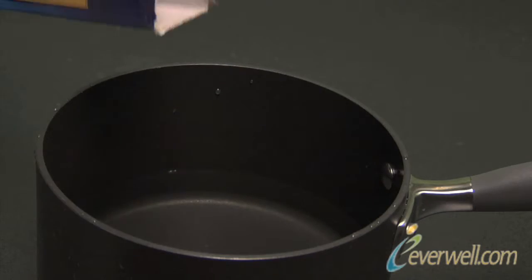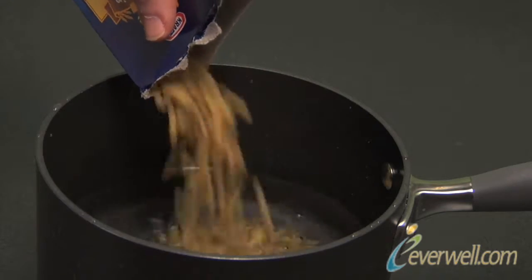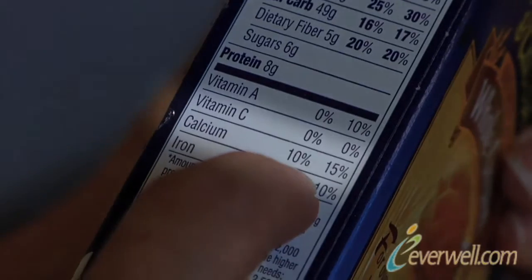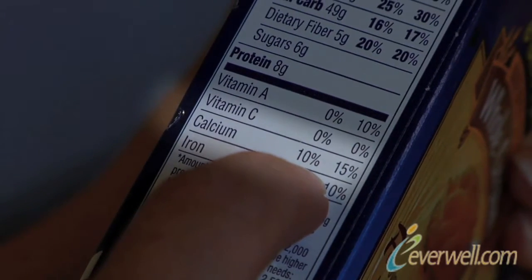Lisa's kids like macaroni and cheese — many, many kids do — but as a dietitian, I would recommend that the pasta be a whole grain pasta. They taste great today, you should try them again if you haven't. As opposed to regular spaghetti, the whole grain spaghetti is a good source of calcium.